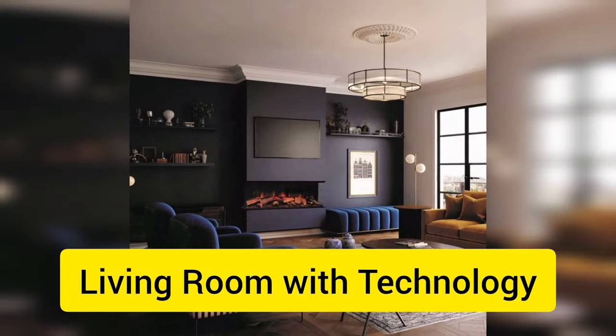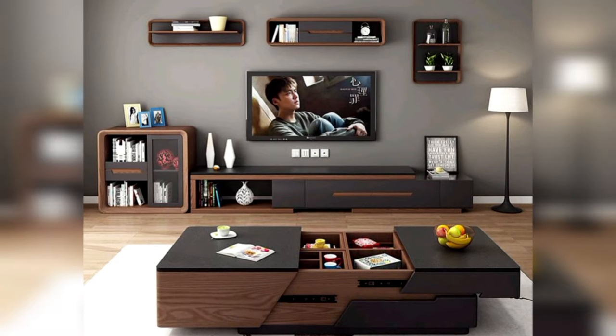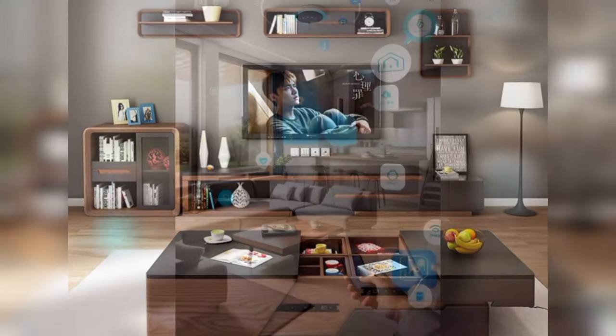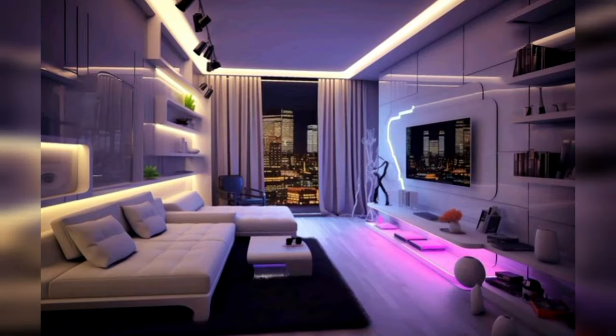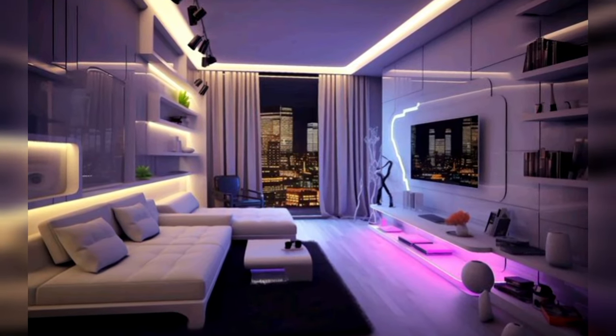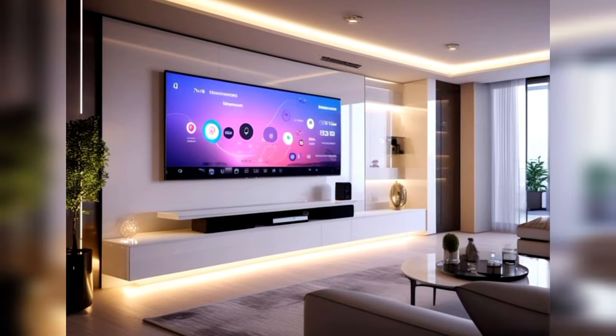Last but not least, we have the use of technology in living rooms. From smart TVs and sound systems to voice-controlled lighting and thermostats, technology is becoming increasingly integrated into our homes. It's a great way to make your living room more convenient and comfortable.